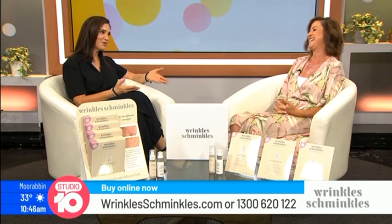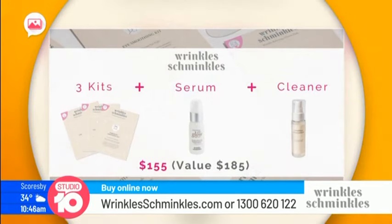There is a special exclusive offer for Studio 10 viewers at a special price of $155. You get your choice of any three silicone pads to treat wrinkles while you sleep, the Morning After Glow Serum to wear during the day — specially formulated with incredible active and natural ingredients — and the cleaning solution so you can get more than 20 to 30 uses out of each pad. All of this for just $155, a saving of over 30%.